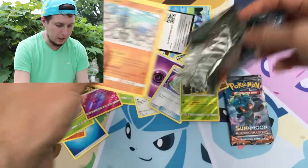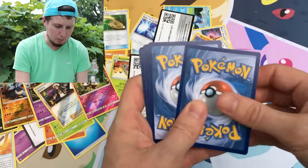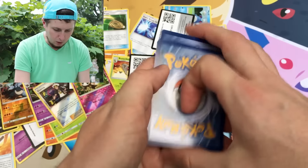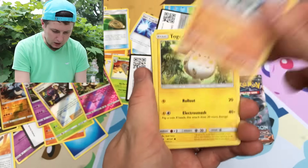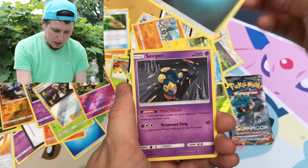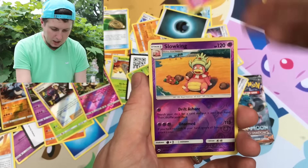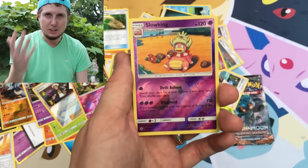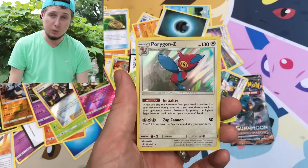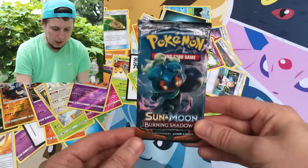Two booster packs left. There's your code card — if you claim it, let me know what you pull in the comments below. Pack seven: we have a Togedemaru, a Wimpod, an Alolan Rattata, a Magikarp, Energy, a Seviper, a Sophocles, a Rebombi, a reverse holo Slowking — yet another Slowking, this is almost becoming my Oricorio card of the set — and our rare is a Porygon-Z, which is actually our first hollow rare of the set. That's really weird.